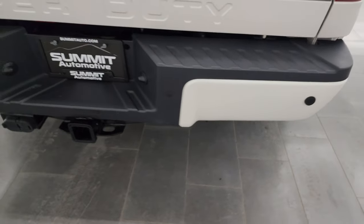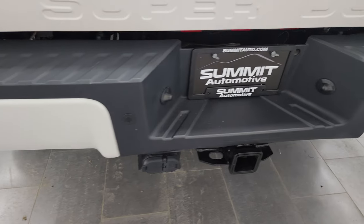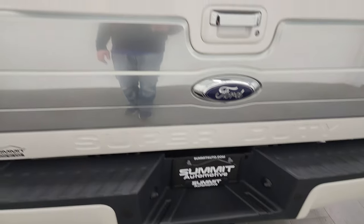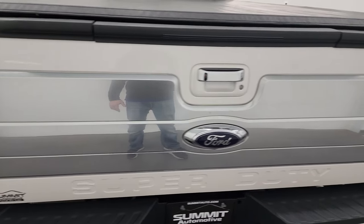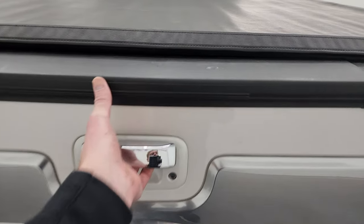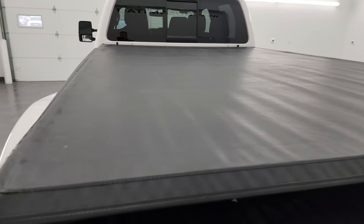You get the chrome-tipped exhaust — that looks good. Coming around to the back, the rear bumper is in great shape. It does have the backup parking sensors. Full towing package of course, which includes the receiver hitch, 4-pin and 7-pin wiring. The tailgate is in nice shape — you get that platinum applique on there, and that's the tailgate step assist. Also comes with a soft tonneau cover.